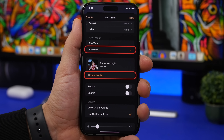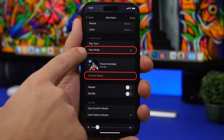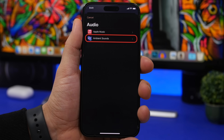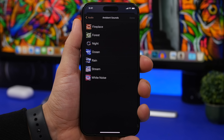If you have a HomePod with iOS 16.3, you get an interesting new feature. Go to alarm settings, choose sound, then Play Media, and tap Choose Media. You'll have the option to choose Apple Music or the new Ambient Sounds. Tapping that gives you about seven different sounds — fireplace, night, ocean, rain, stream, white noise, forest — which you can use as your HomePod alarm sound.